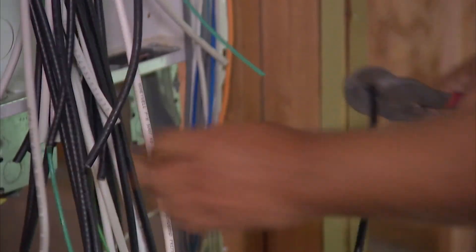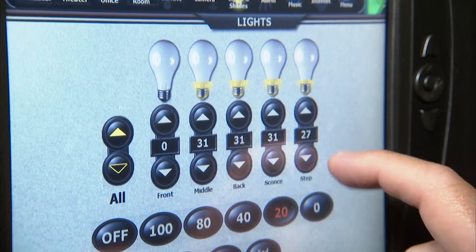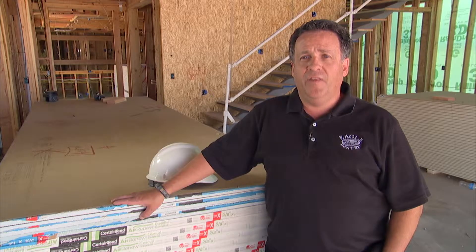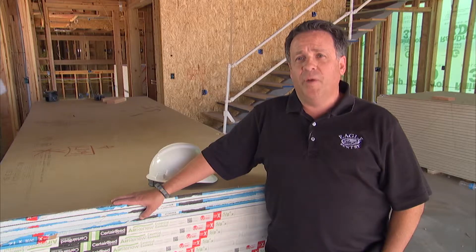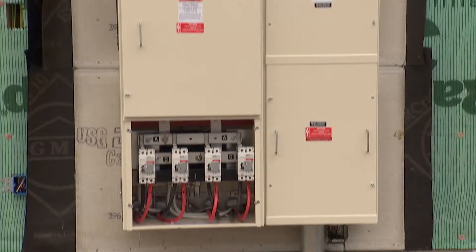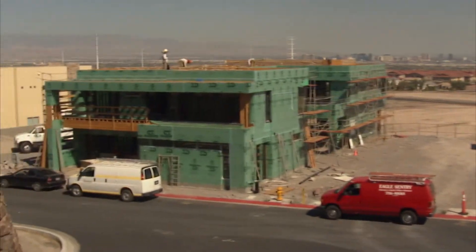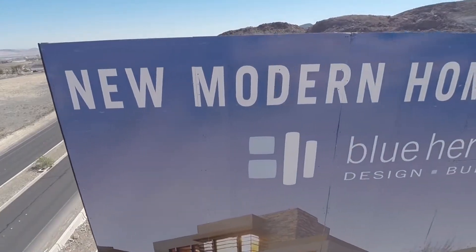We're going to showcase what's new in energy management and how homeowners can monitor the energy and understand what's happening from that standpoint in the home day-to-day, week-to-week, month-to-month. The energy management system is probably the part I'm most excited about. Every homeowner is going to be interested in understanding how much energy they're using, how much they're creating, and what efficiencies they're gaining with this new American home.